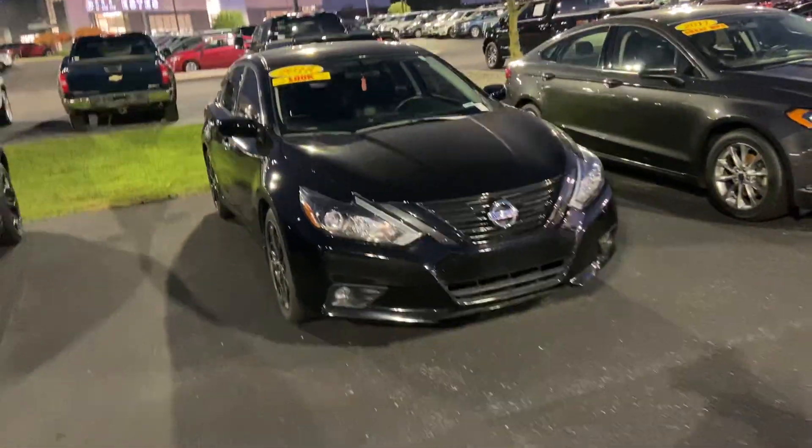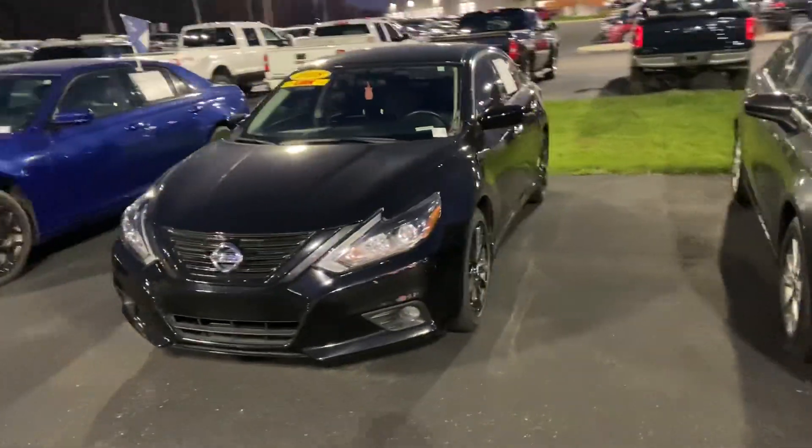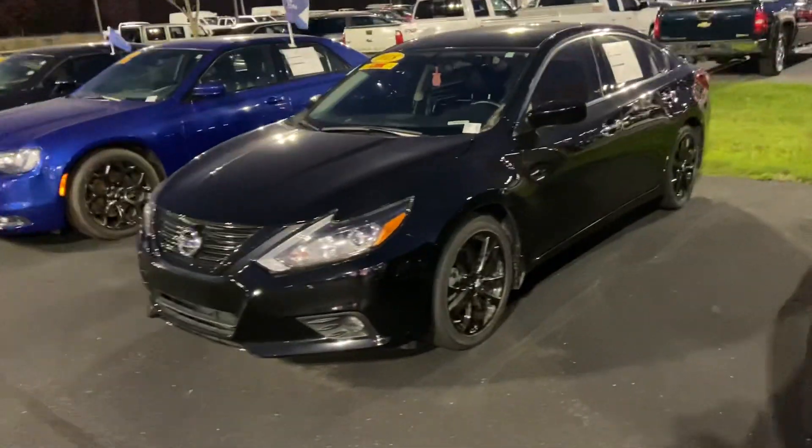This is your 2018 Nissan Altima. My name is Steve Angle at Bill Estes Ford, 317-852-2231.